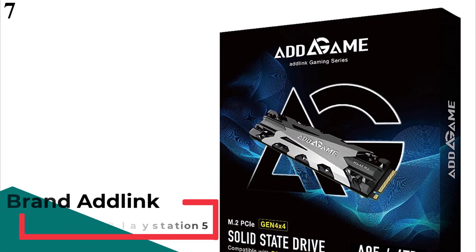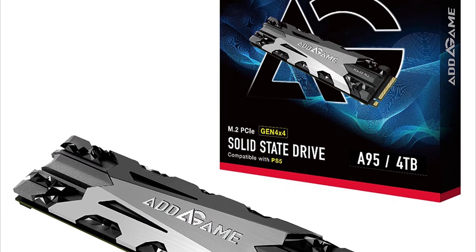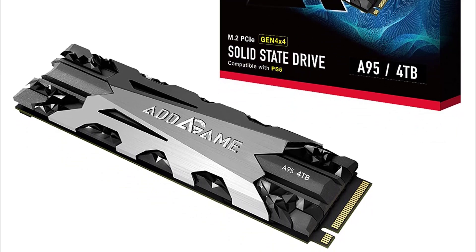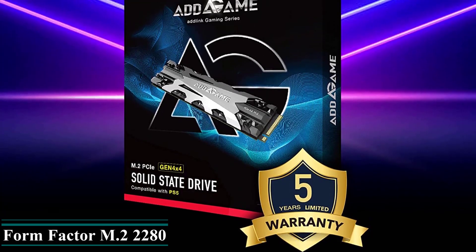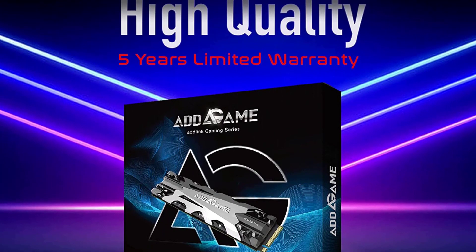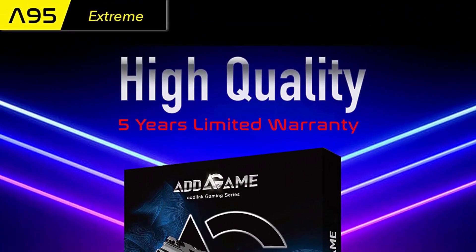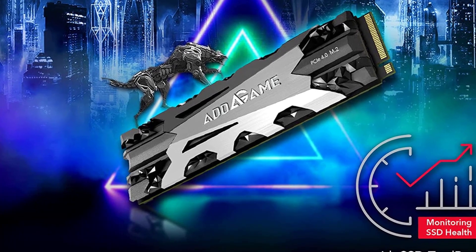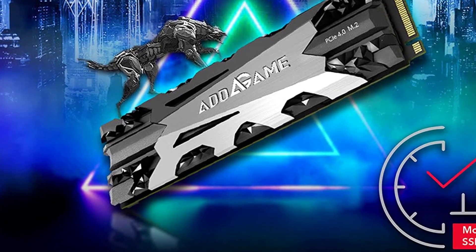Number 7 is the AdLink AdGame A95 4TB NVMe SSD. There aren't a lot of options available in the market if your drive requirements are exceedingly high, so we have included this option from AdLink for heavy users. The AdLink AdGame A95 is the best option for an ultimate gaming build. If you are spending significantly on a top-of-the-line CPU and GPU, it makes sense to pair it with a high-end gaming SSD. This is the largest gaming SSD available right now, offering 4TB of data storage capacity, allowing you to install your OS, games, and all other programs directly on the SSD for the best performance.